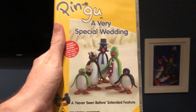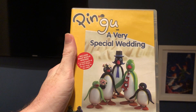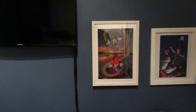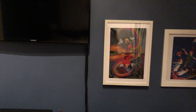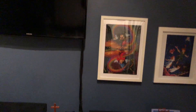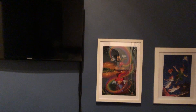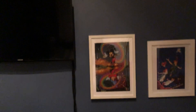The next one I have here is Pingu at a Very Special Wedding, which is a never-before-seen extended feature. Here's the front, the spine, and the back. I first saw this episode of Pingu and a Very Special Wedding on DVD, and I also remember watching it when it aired on ABC for Kids on 2 in 2010. Here's the disc, and it just shows the list of episodes and the release of Pingu Forever on DVD.